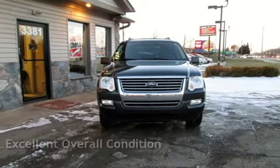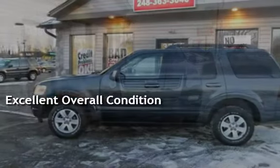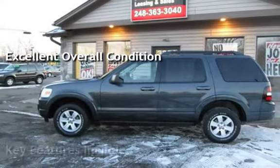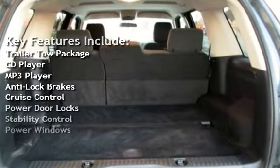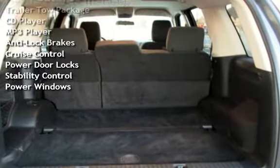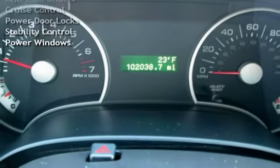This vehicle is in excellent overall condition. Key features include trailer tow package, CD player, MP3 player, anti-lock brakes, cruise control, power door locks, stability control, and power windows.